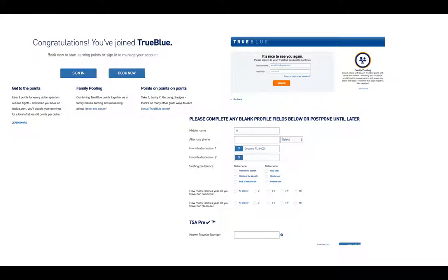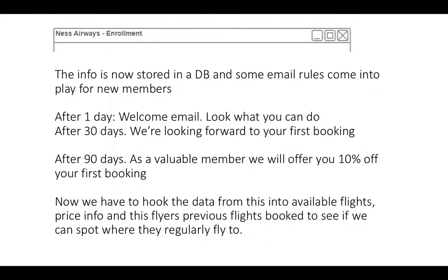We might get some more details about your favorites and behaviors to personalize content — that could be a different microservice. The information is stored in the database and the rules apply: after one day you might get a welcome email showing what you can do now you're in. After 30 days of mostly inactivity, we might remind you we're looking forward to your first booking. After 90 days with still nothing happening, we'll try to tempt you back — as a valuable member you'll get a discount off your first booking.